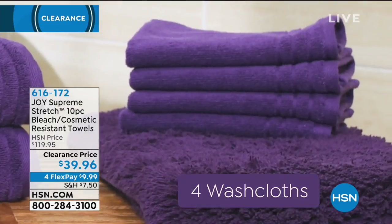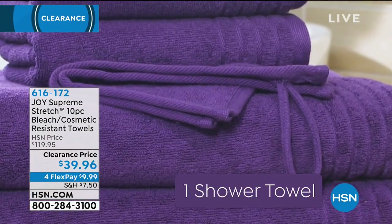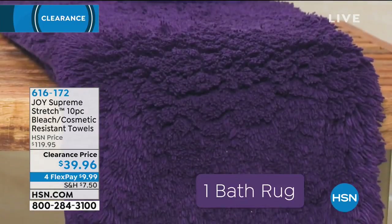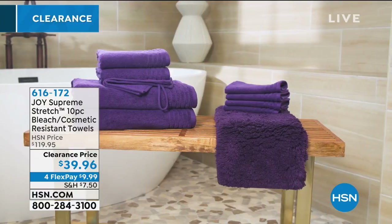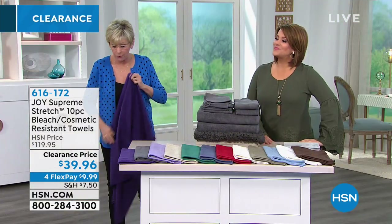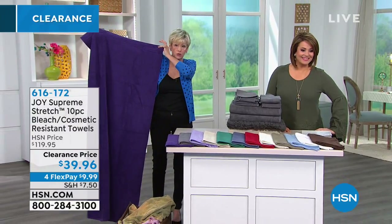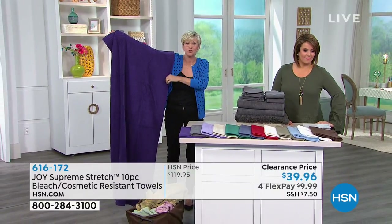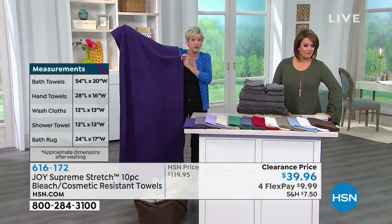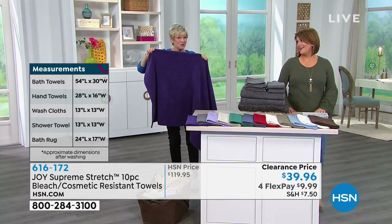They're going to dry in a fraction of the time and you're getting an entire wardrobe of gorgeous towels. You're getting two of the large bath towels — four and a half feet by two and a half feet — plus the bath rug at 17 by 24. This happens to be that gorgeous violet purple, and this is going to stay this color. We'll talk about the special dyes and finishes that are going to maintain this color for you. The little touch of spandex means when you wrap this around you, it's not going anywhere.